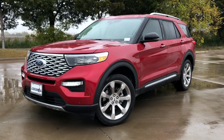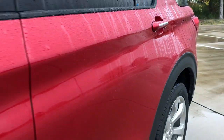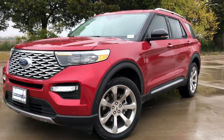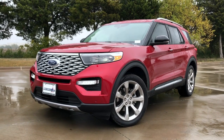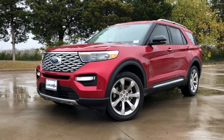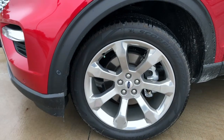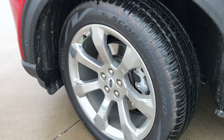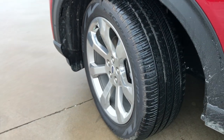Paired with this is the Rapid Red Metallic paint, which is an optional paint — it looks really nice. It's hard to tell on this cloudy, wet day, but this paint really does look nice. Also optional here are the 21-inch premium wheels with 275/45 series tires, so the rubber is fairly thin with those big wheels, but they are some big flashy wheels.